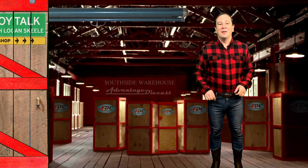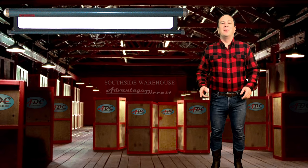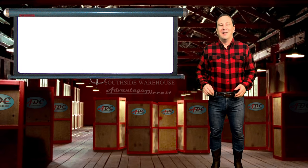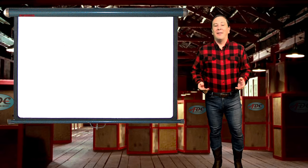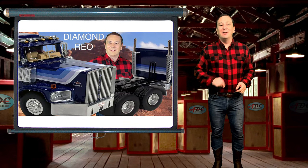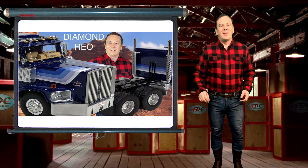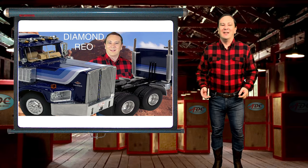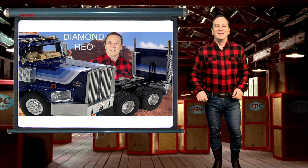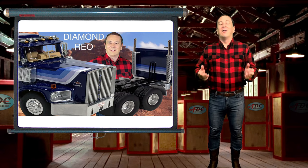Hi guys, I'm Logan the 64th Gear Jammer. Scale back with another episode of Toy Talk. Today I have for you another 1/64th scale Neo model of a Diamond Rio C119 Raider. This is a classic conventional tractor. Stay tuned as I have a surprise for you later on in the video.